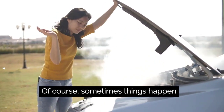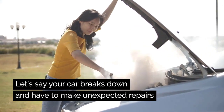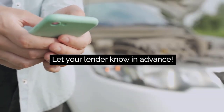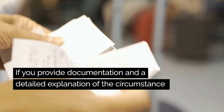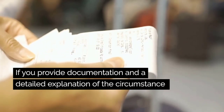Of course, sometimes things happen. Let's say your car breaks down and you have to make unexpected repairs. Let your lender know the situation in advance. They may be able to work around the situation if you provide documentation and a detailed explanation of the circumstance.